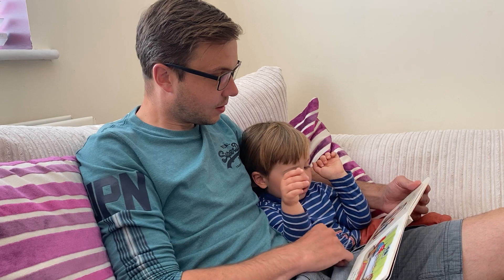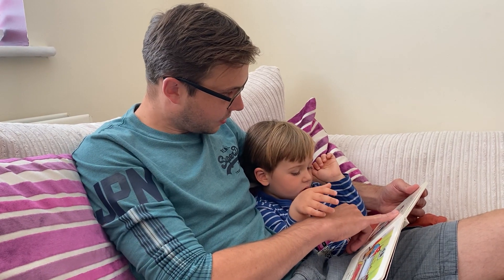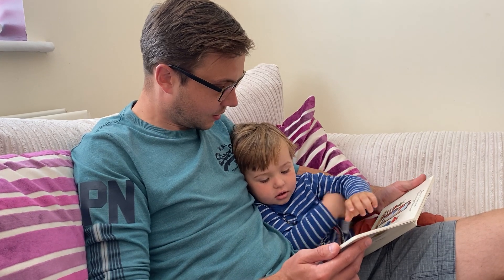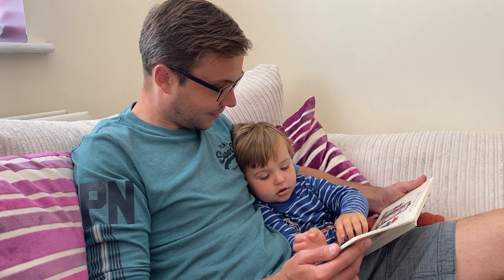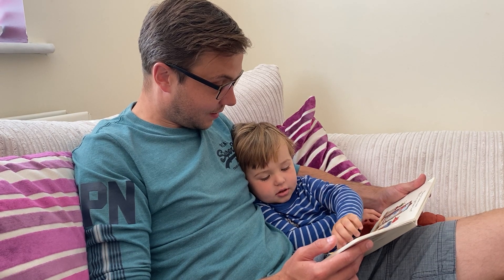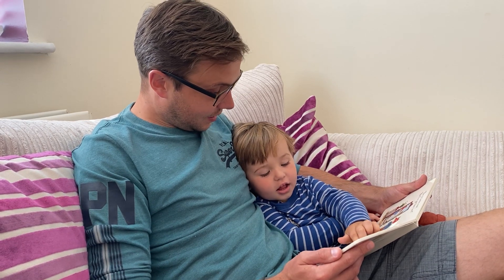The tie looks neat. But I've got bare feet. Under the mat, he finds... a hat! A hat!